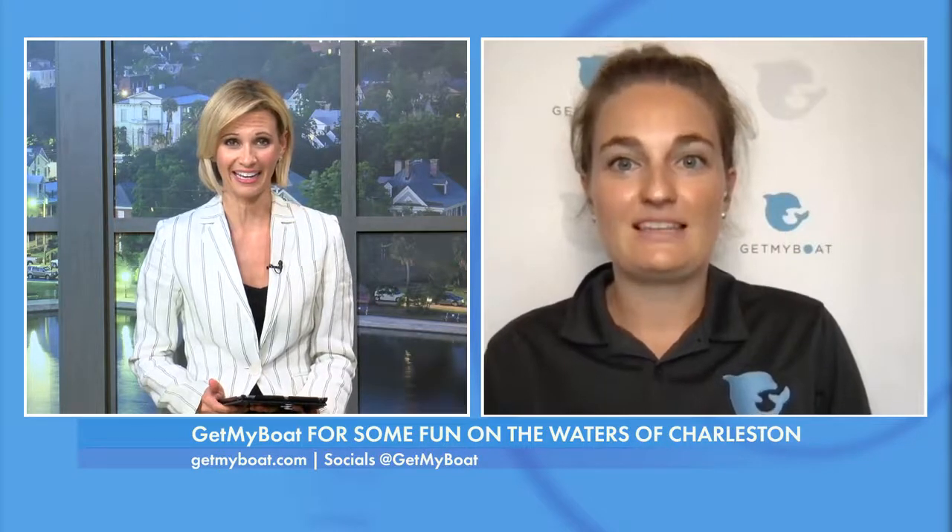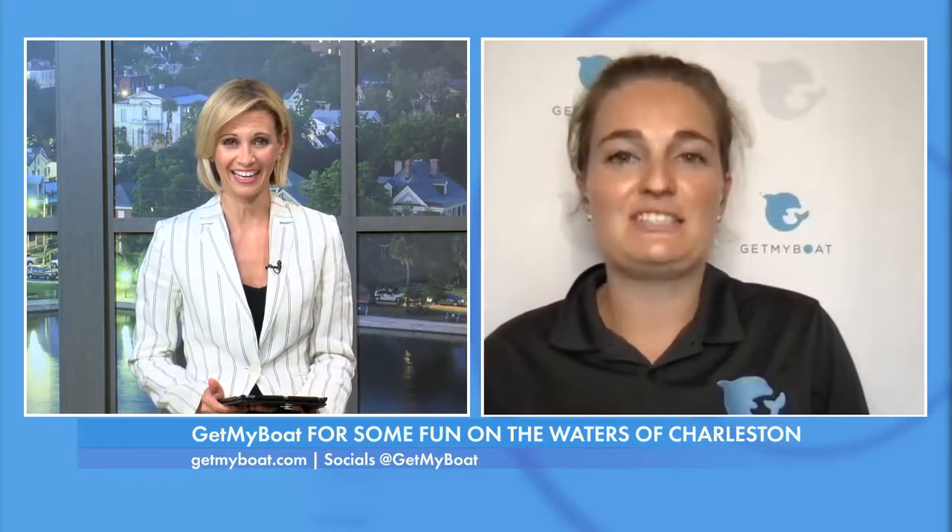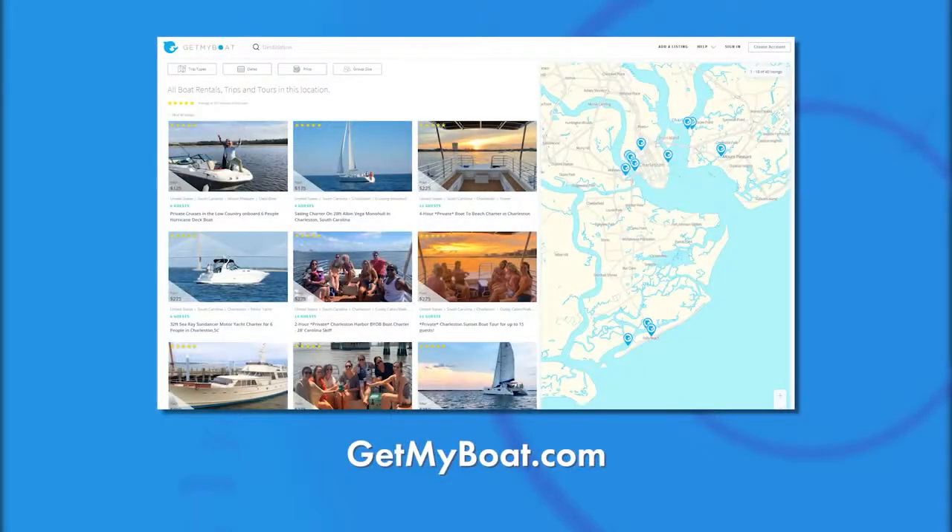Before we did this interview, I'm sorry to say I had never heard of Get My Boat, but you are everywhere on this planet. Yes, we have boat rentals in over 9,000 destinations around the world. What is that in terms of listings? How many listings for boats do you have out there? We have over 140,000 different boat rentals and water experience listings. Everything from kayaks to luxury yachts can be booked on our platform.